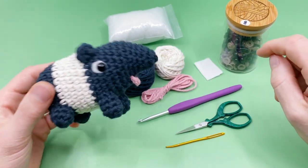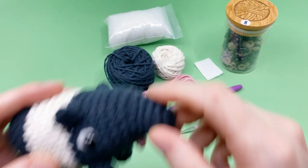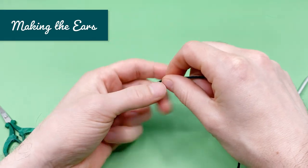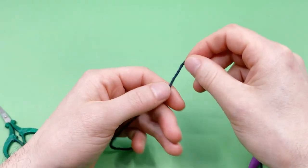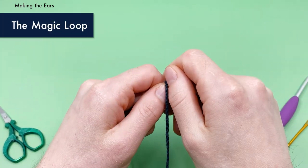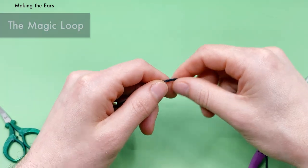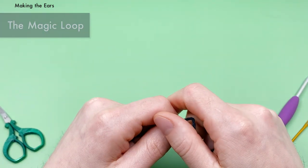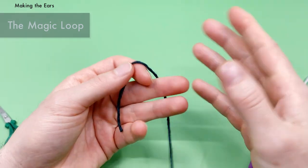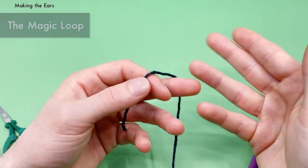Without further ado, let's get hooking — we're going to start by crocheting the ears. We'll be using the magic loop method quite a lot in this pattern. I'll give you a quick rundown of my favorite way to do the magic loop. If you're looking for a more in-depth tutorial, I'll put links here and in the description showing a few different kinds of magic loops and why my favorite is the best.